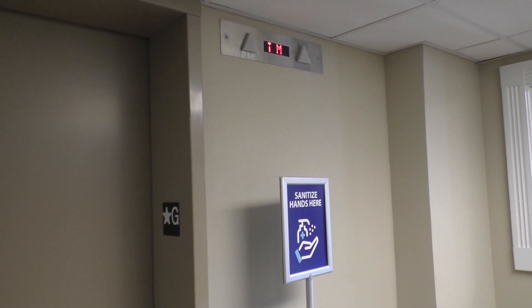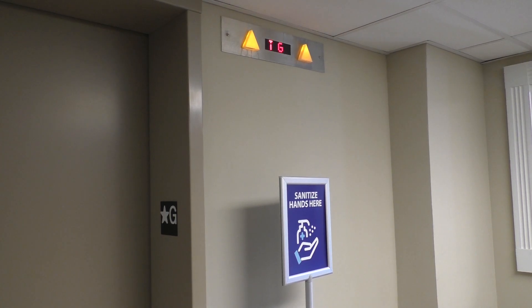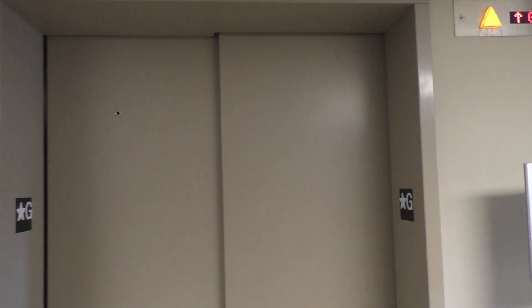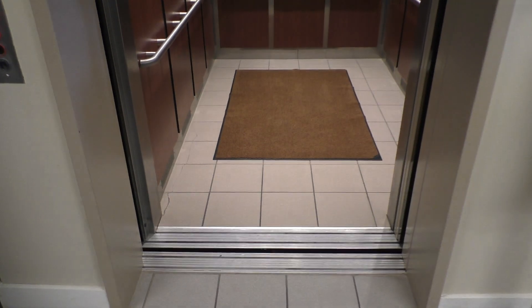The indicator has kind of a weird placement though. Here it is. And this thing is huge.